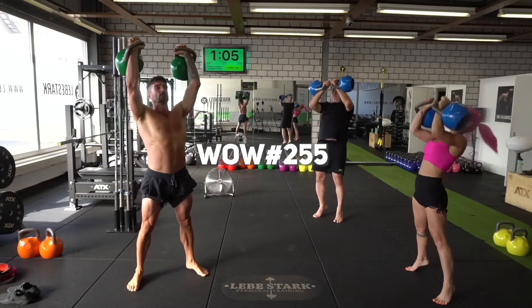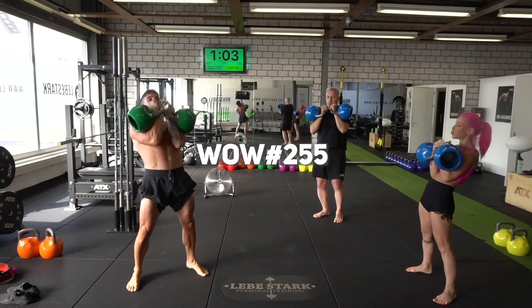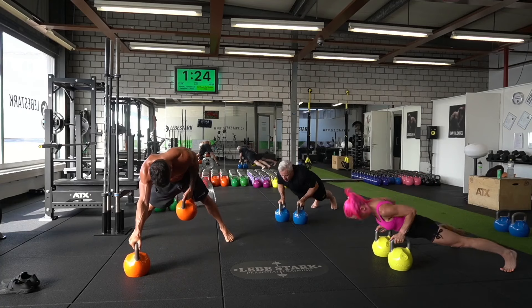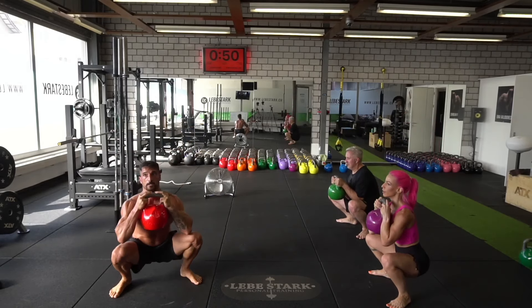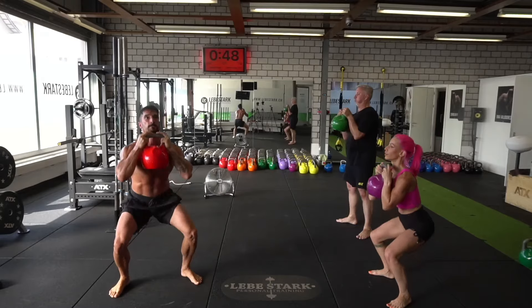Today I have a powerful kettlebell workout for you because you know what it is — it is Monday. For all you Kettlebell Plus members out there, this is workout number 255. If you don't want to put it together by yourself and do this workout in a follow-along format, check out the first link in the description and join Kettlebell Plus and get started for only $1.